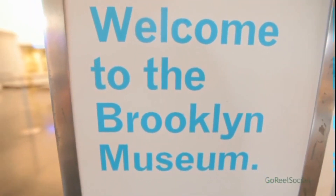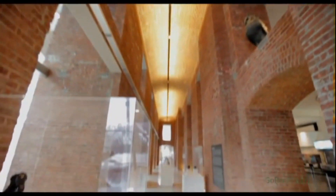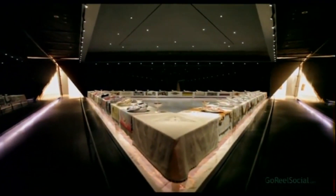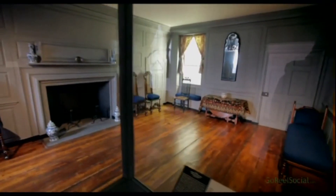The Brooklyn Museum is one of the largest art museums in the United States. Its permanent collection includes objects ranging from ancient masterpieces to contemporary art. The Brooklyn Museum also has one of the most important collections of decorative arts in the country, including an entire 17th century Brooklyn Dutch farmhouse and a spectacular 19th century Moorish period room.